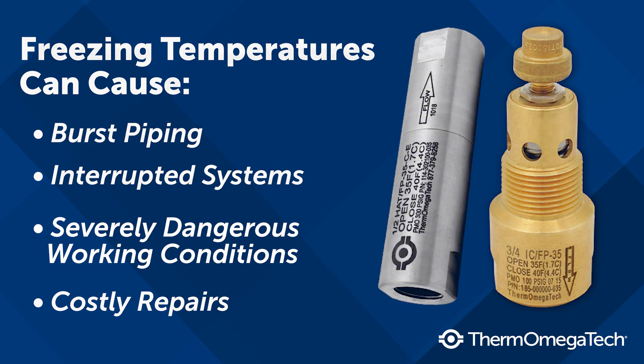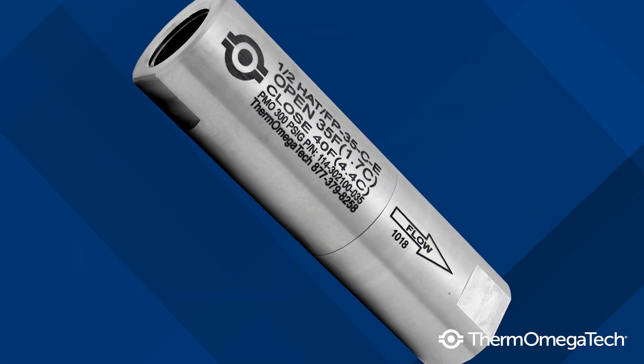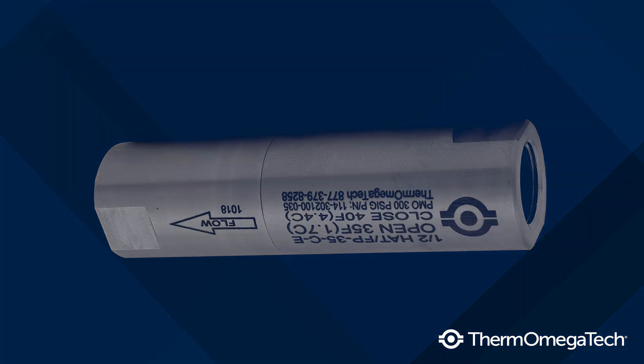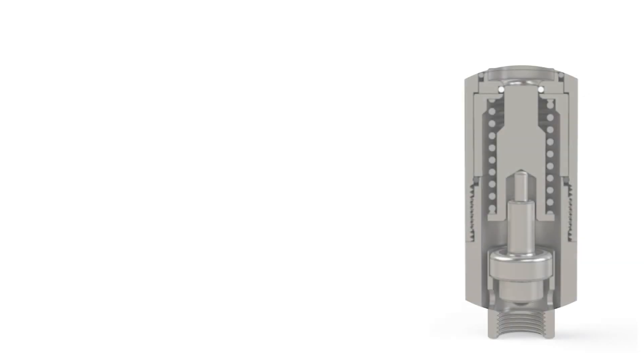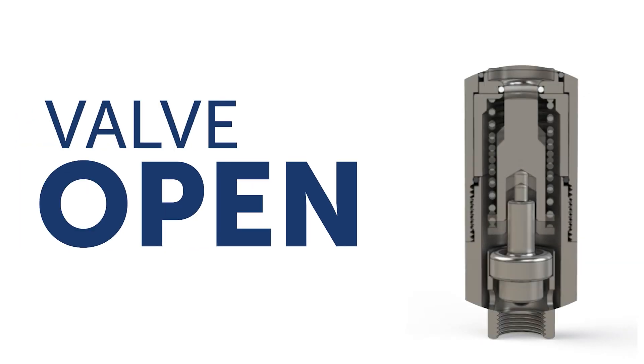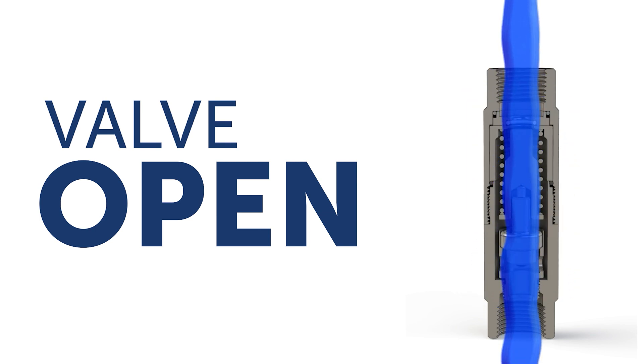These self-operating freeze protection valves will sense water or air temperature, depending on installation orientation, and automatically modulate open to bleed off the cold water when temperatures approach freezing. Installed at the lowest point within a water-bearing system, the thermostatic actuator will open to initiate flow at the valve set point, typically at 35 degrees Fahrenheit, and will remain open as long as the discharge water is below 5 degrees above that, typically at 40 degrees Fahrenheit.